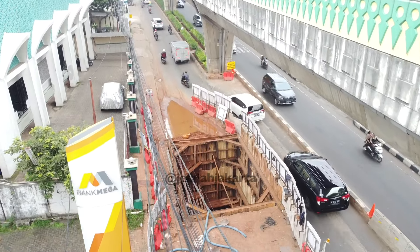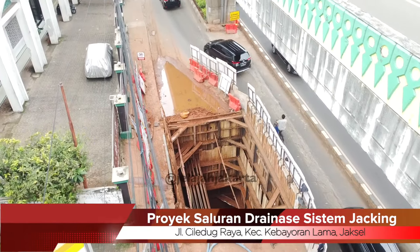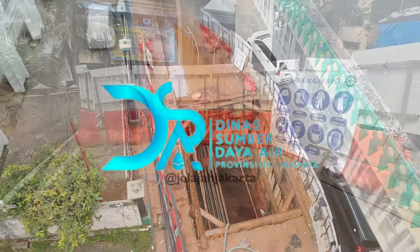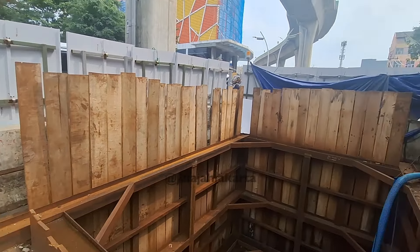Assalamualaikum Sobat Jelajah Jakarta. Inilah lubang atau biasa disebut sebagai PIP yang berada di Jalan Ciledug Raya, Kecamatan Kebayoran Lama, Jakarta Selatan. Sejak bulan lalu, Dinas Sumber Daya Air (DSDA) menjalankan proyek pembangunan saluran drainase dengan sistem jacking dari mulai Pasar Cipulir sampai dengan Seskoal.